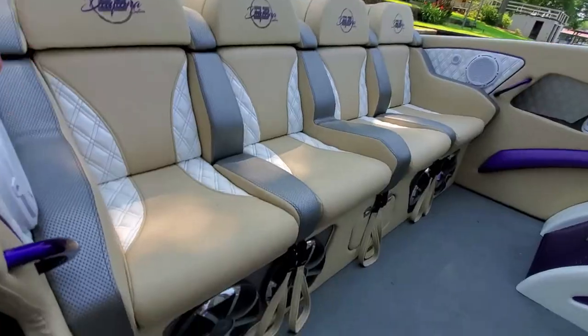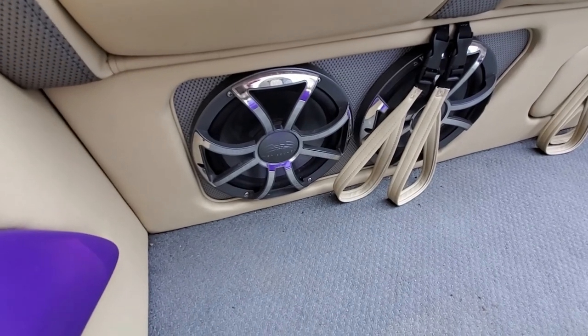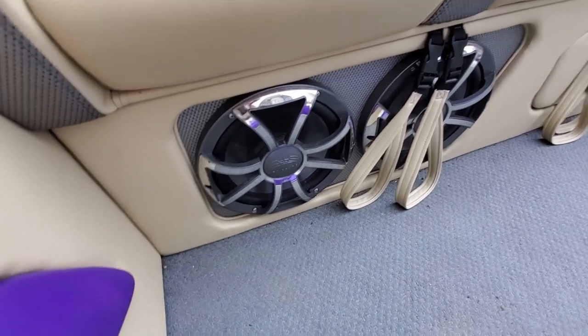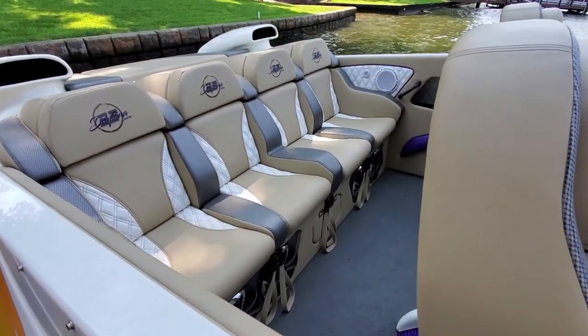Down in the bottom you've got these straps — you put them on your arms so you can hold on, because you'll get a little light in your seat on this boat when you're up to speed. Let's take a look at the driver's compartment.